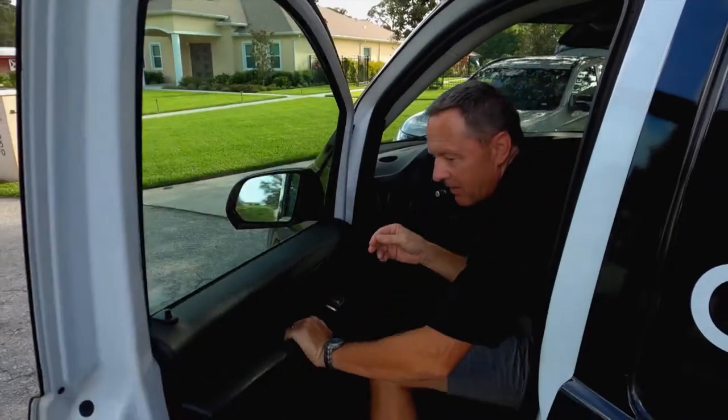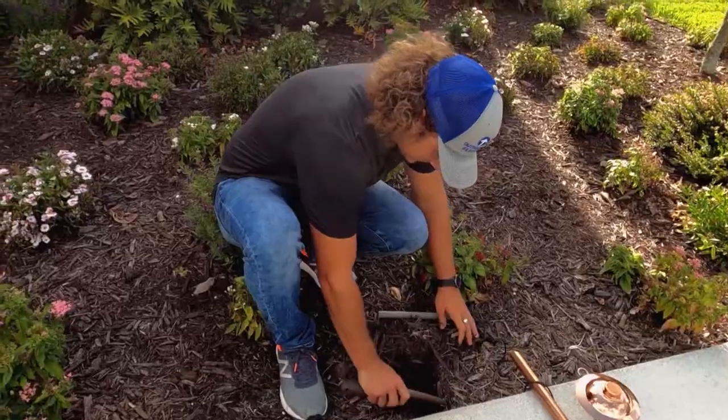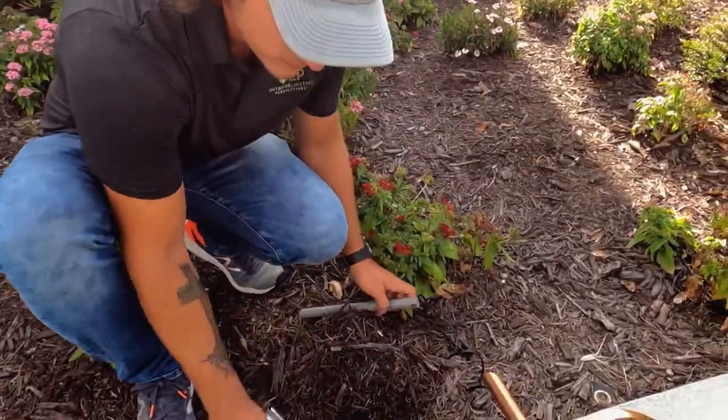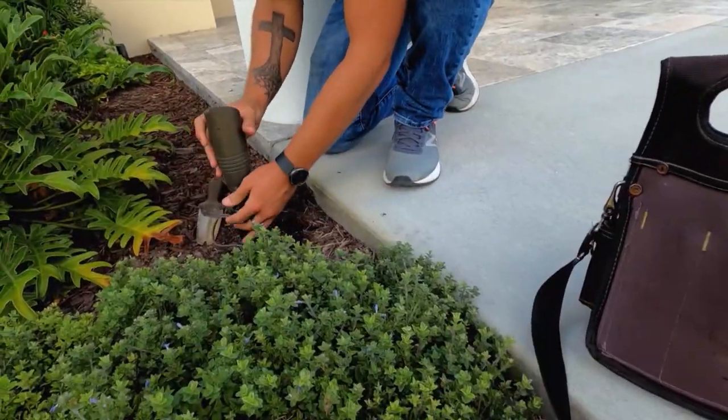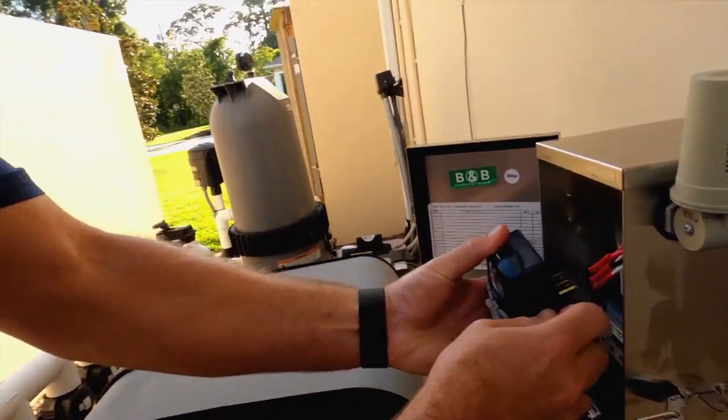A typical install for many of our guys starts with arriving at the home. The technicians look at the lighting design and the plan for the overall home, and they begin by trenching, connecting fixtures, connecting to the transformer, putting a controller in — and you're off and running.